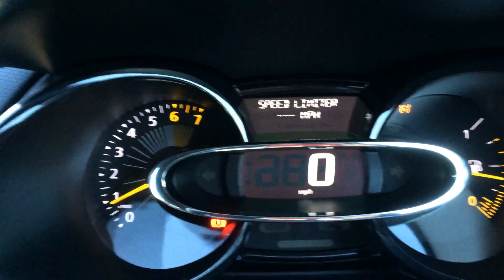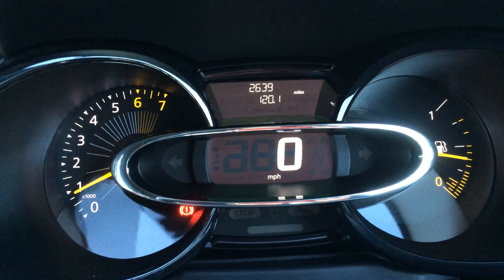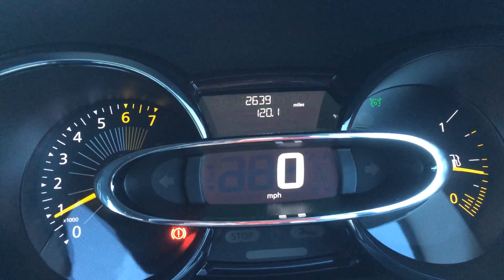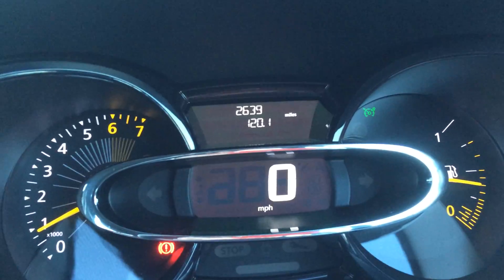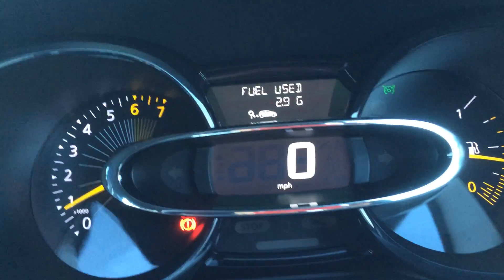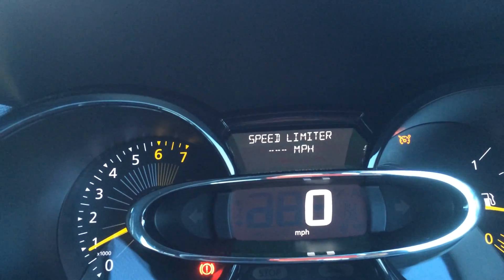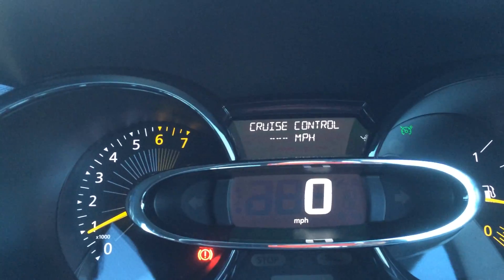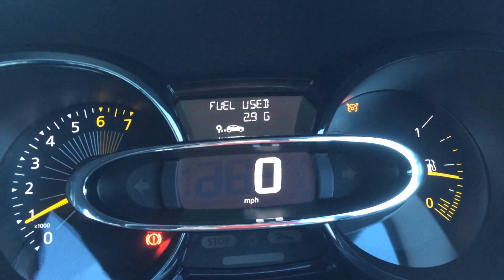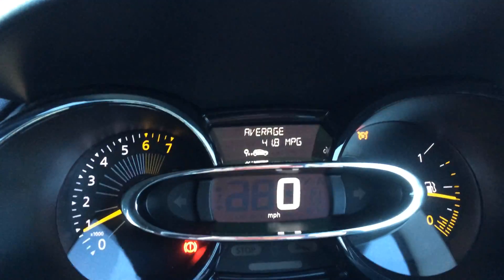Here is one more major problem with this car. If I use either the speed limiter or the cruise control, it will take over the display. If I want to see my trip meter, I have to switch back using this control stick here. So I can either see the trip meter or the cruise control setting or the speed limiter setting, but I can't see the trip meter and the cruise/limiter setting together.